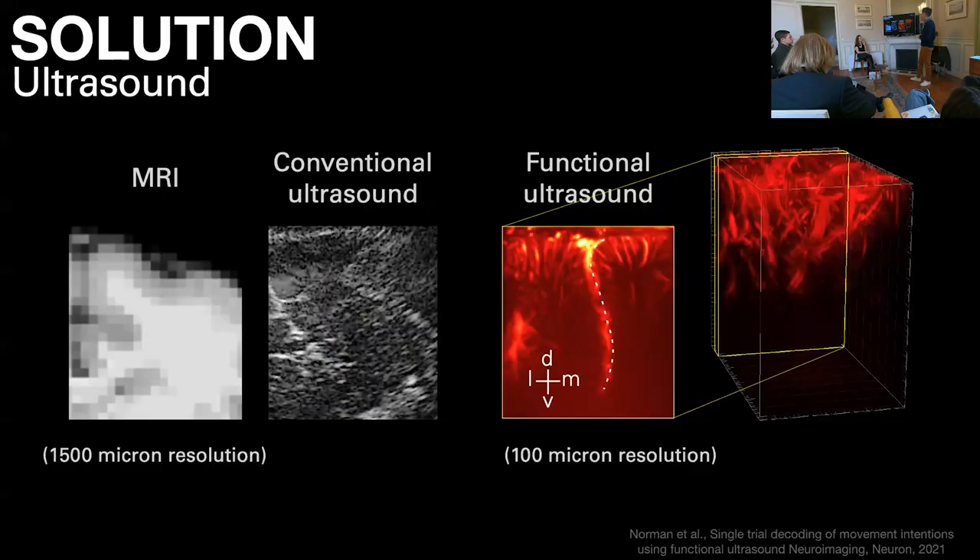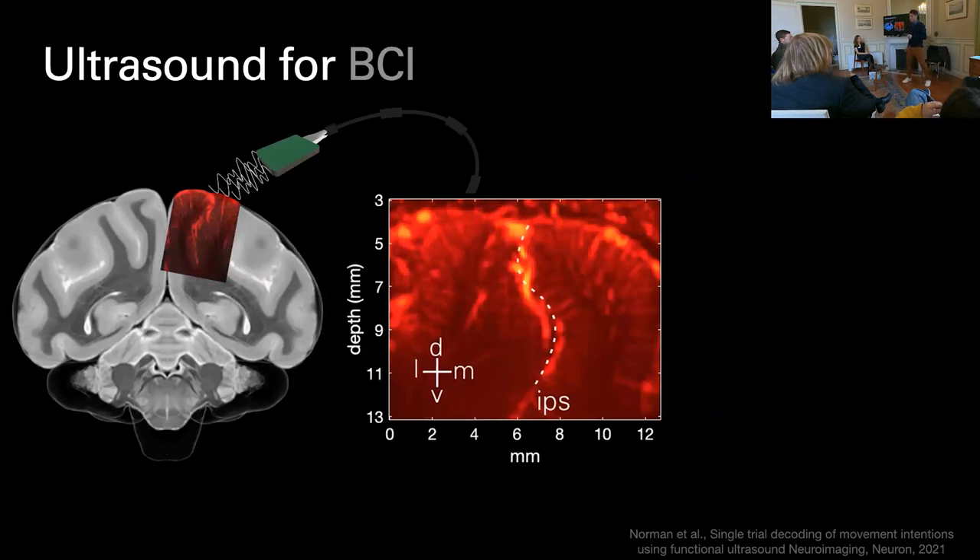One solution I'm quite biased towards is my work in ultrasound. Comparing standard MRI, conventional ultrasound, and functional ultrasound — we get very small changes in red blood cell motion that are tightly coupled to underlying neural activity, down to individual arterial beds and capillaries. We can sense about 100 neurons at a time, as opposed to functional MRI which requires tens of millions of neurons acting coherently to detect activity. So each voxel of functional ultrasound represents about 100 neurons doing something similar.